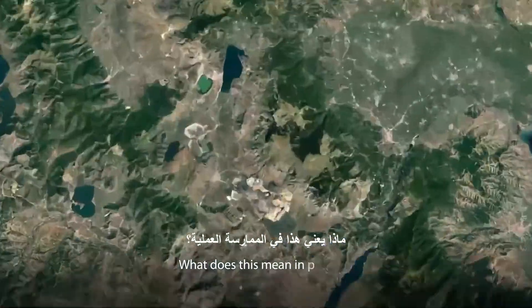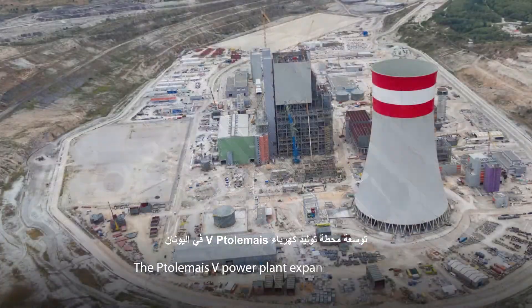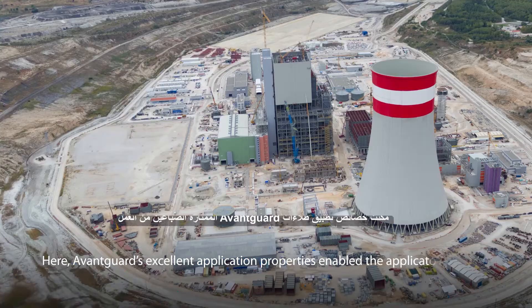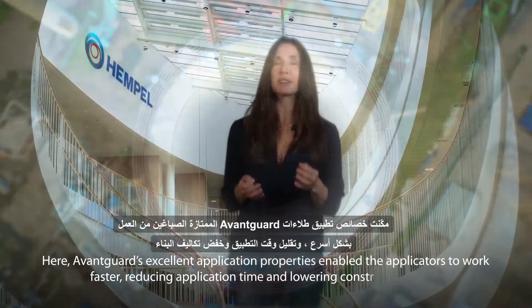What does this mean in practice? At the Ptolemaeus V Power Plant Expansion in Greece, Avant-Garde's excellent application properties enable the applicators to work faster, reducing application time and lowering construction costs.